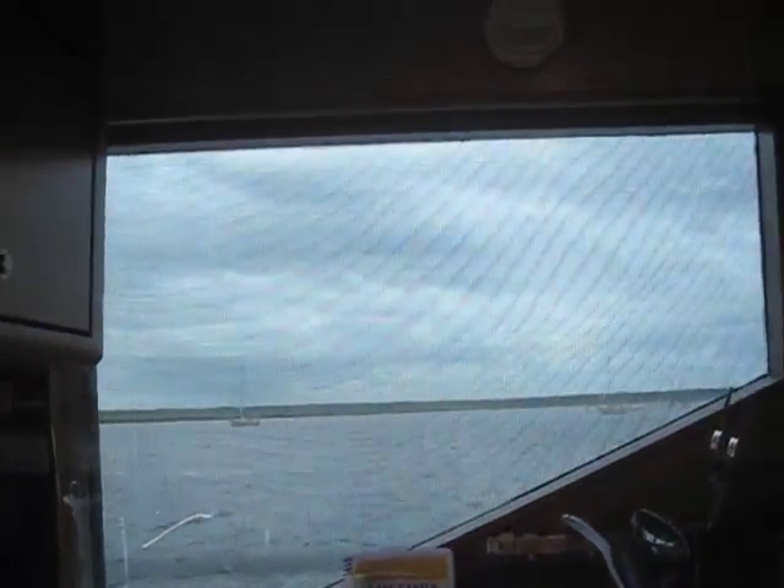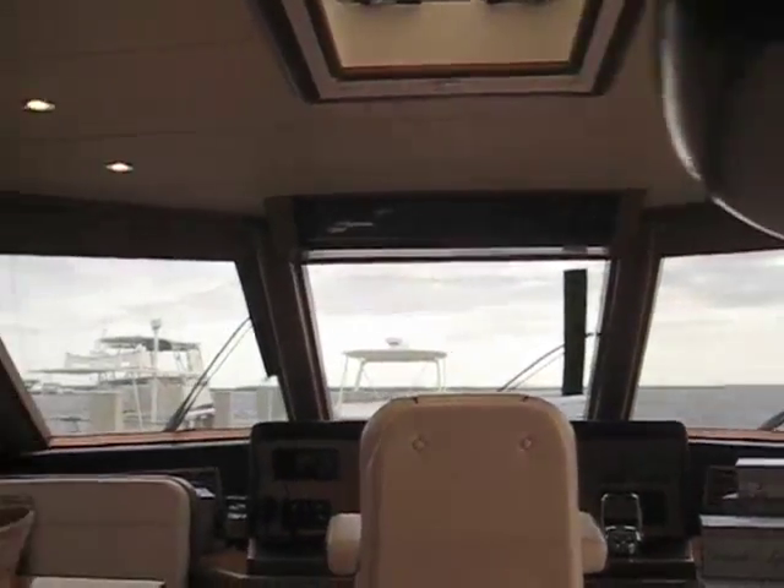There are lots of cabinets above and lots of great, wonderful light with all the windows. Great view.